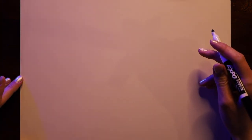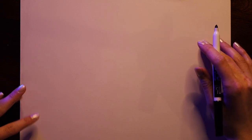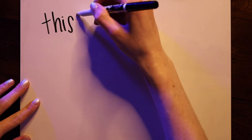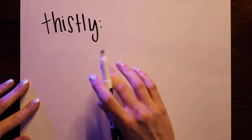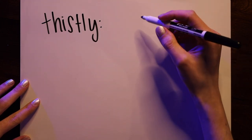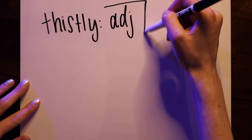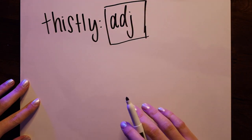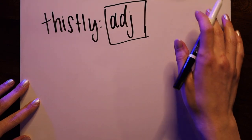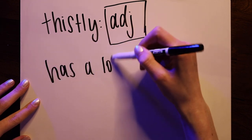We are going to learn eight new words today and then we'll hear them in the context of the book. So let's learn our first word, which is "thistly." Do you know what part of speech this word most likely is? If you said adjective, you are correct. Thistly is an adjective and it's actually a very simple definition — it just means something that has a lot of thistles.